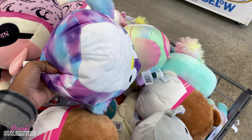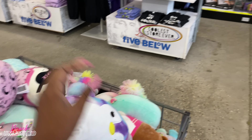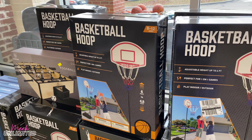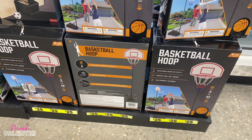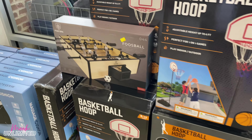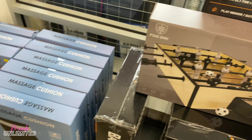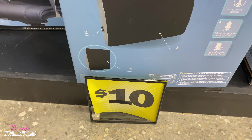Over here they have a basketball hoop at Five Below for $25. And they also have this blue ball for $12. They have this massage cushion priced at $10.